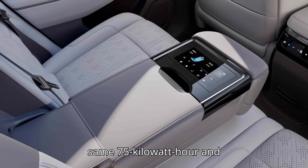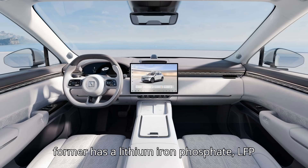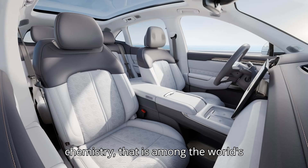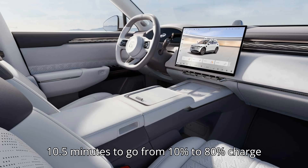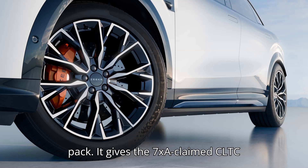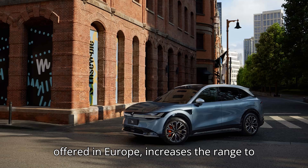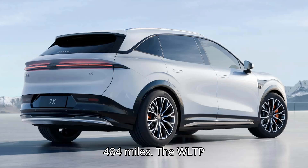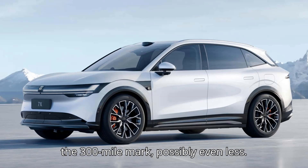They also share the same 75-kilowatt-hour and 100-kilowatt-hour battery packs. The former has a lithium-iron phosphate (LFP) chemistry that is among the world's quickest charging, and it requires just 10.5 minutes to go from 10 to 80 percent charge, compared to 15 minutes with the larger pack. It gives the 7X a claimed CLTC range of 376 miles, while the larger battery — most likely the only one offered in Europe — increases the range to 484 miles. The WLTP range will be much lower, probably around the 300-mile mark, possibly even less.